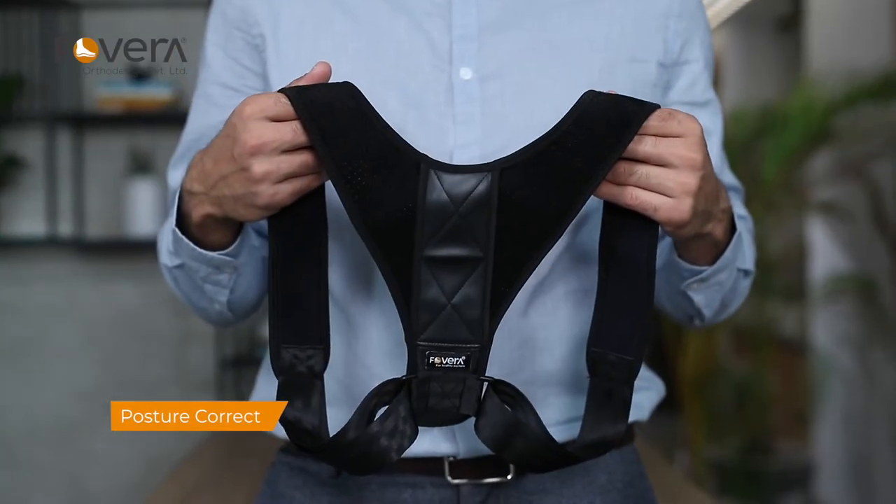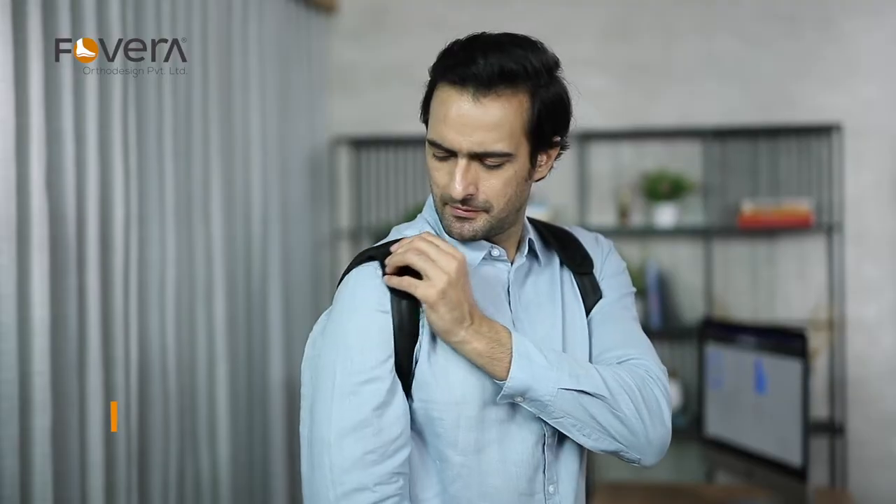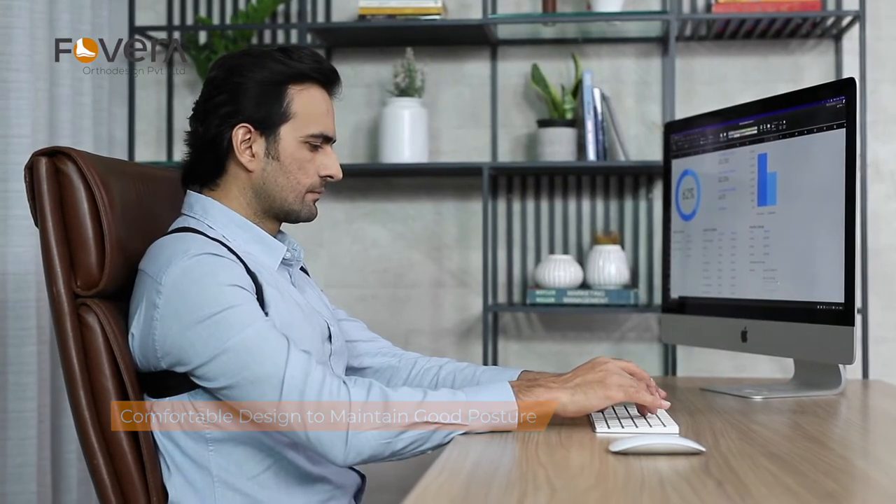Fovera offers a posture corrector that restores your spine and shoulders to their original alignment. With a comfortable design, you can maintain a good posture throughout the day and get back to a healthy posture.